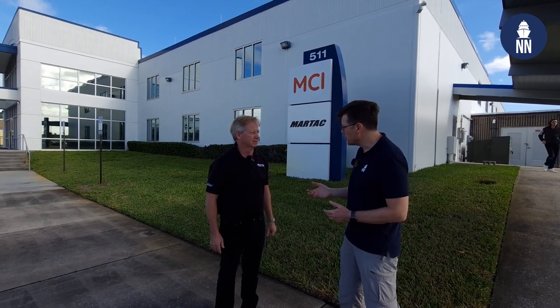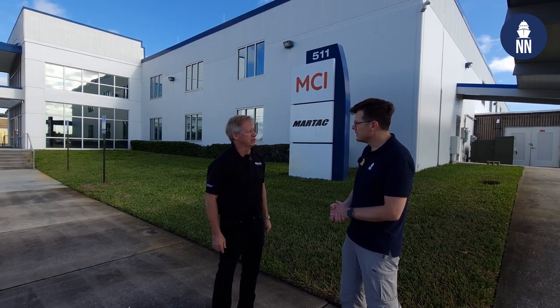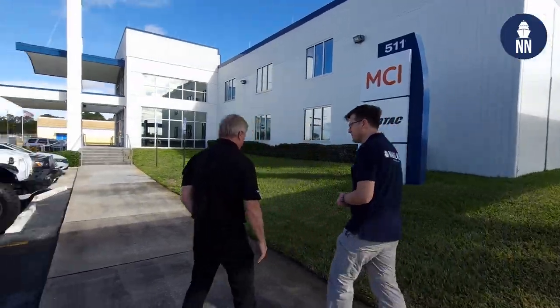Can you remind our audience what it is that you do exactly? We do unmanned surface vessels of different sizes, anywhere from 6 feet to 50 feet right now, with different uses. Can we go inside and take a look? Come on, let's go for a walk.